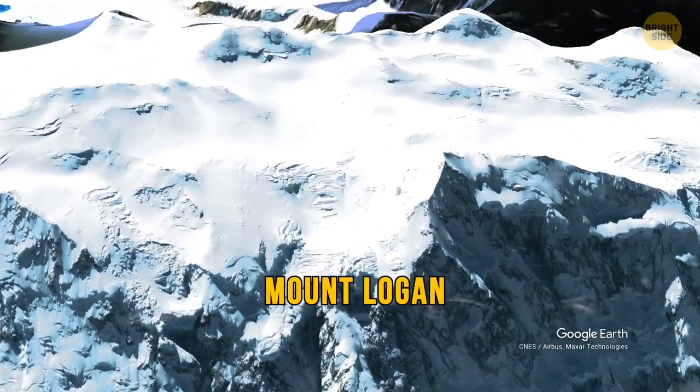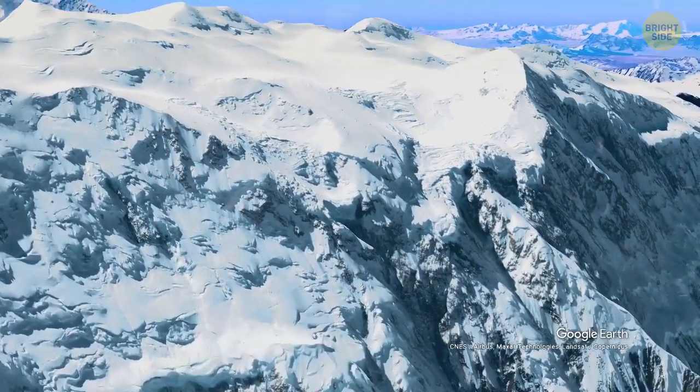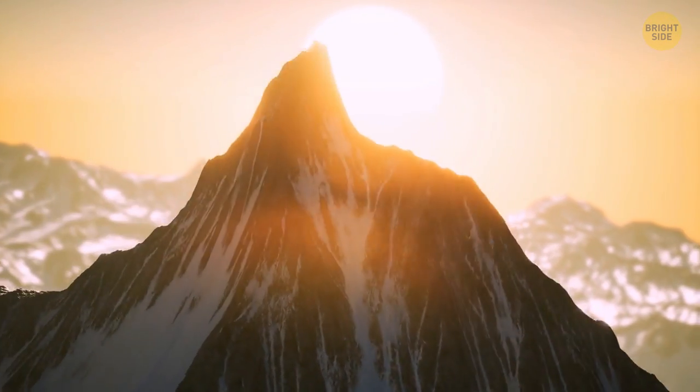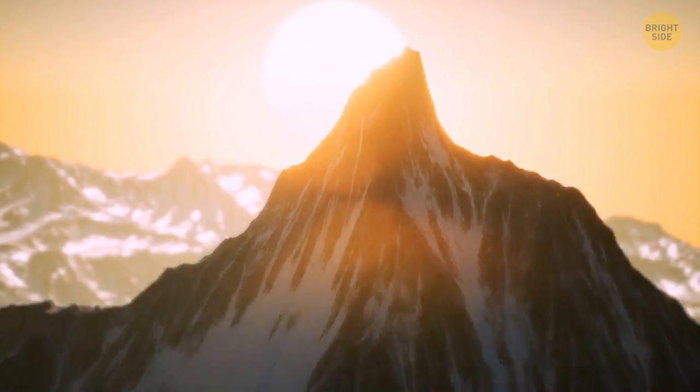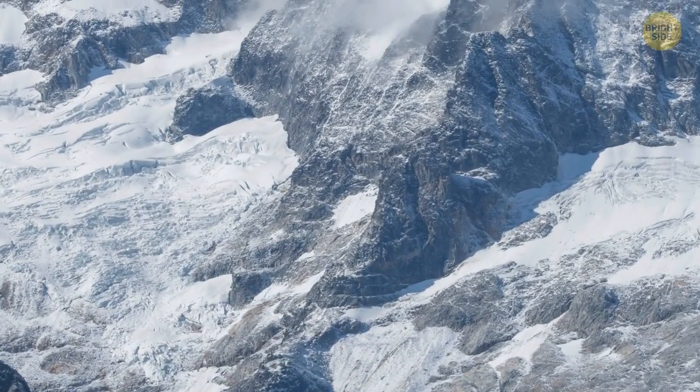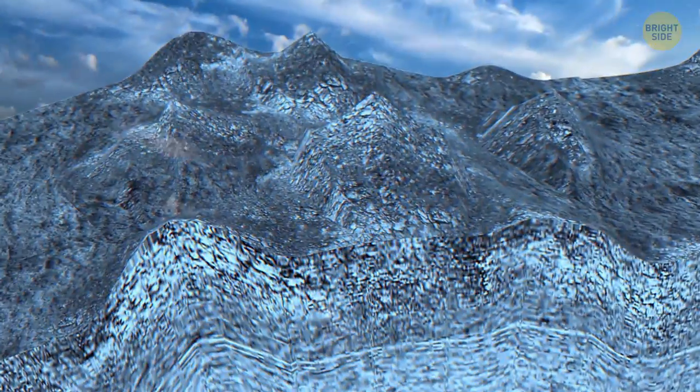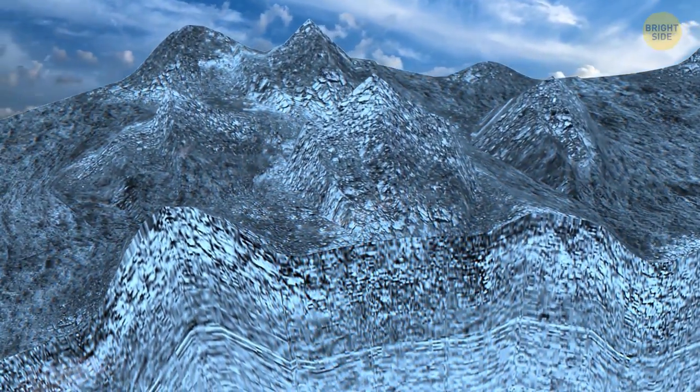Mount Logan is the highest mountain in Canada and the second highest peak in North America. If it grows like that, it can end up the tallest someday. Mount Logan is still rising in height by less than an inch per year — such a huge number. You can thank active tectonic uplift for this rise.